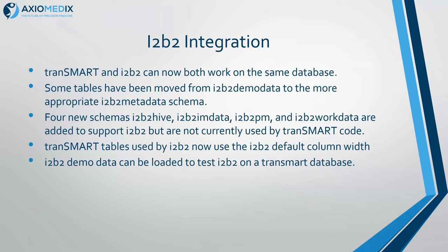We've standardized Transmark tables to use the default column width — observation fact and so on — that ITB2 does. That may give Transmark users an issue, but you can increase the column width to whatever you use locally for, say, subject IDs. We have tested loading the demo data on a Transmark database, and that was working.